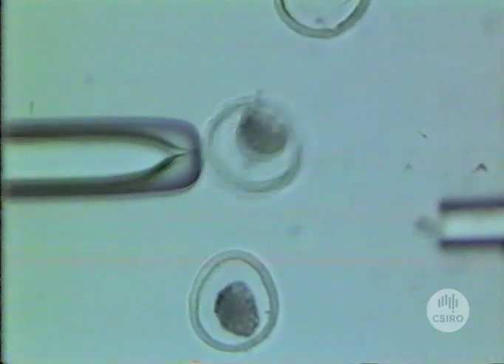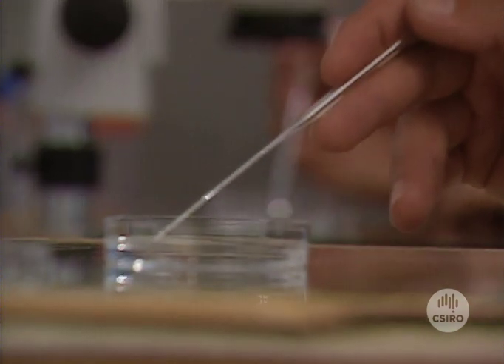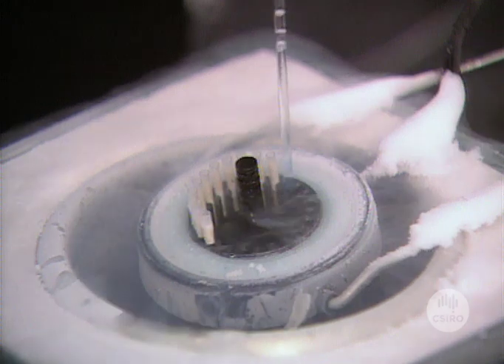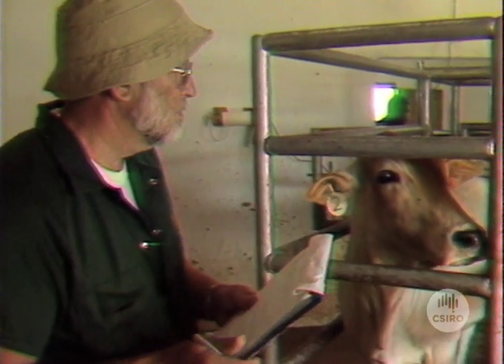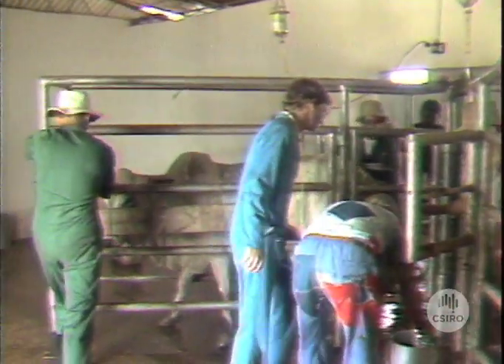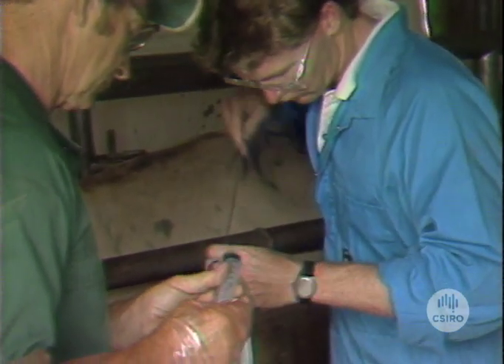Right from the outset, the team faced unique difficulties. Just getting all the equipment together — they had to put two laboratories together in Africa. One stayed in Zambia. Getting all the equipment necessary for six months and two embryo transfer programs in Africa was a major challenge; there's nobody you can call up and say you need something tomorrow — you've got to have it with you. In exchange for access to the genetic potential of the Buran and Thule, the CSIRO team trained African staff in embryo transfer technology and left behind a fully equipped laboratory.